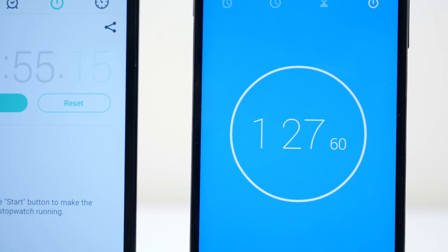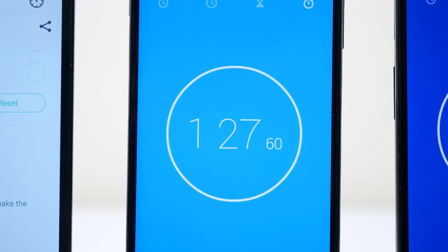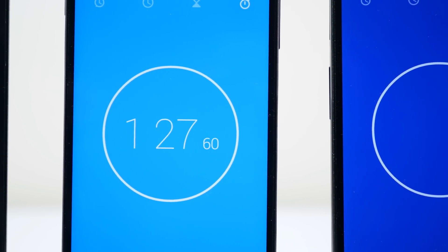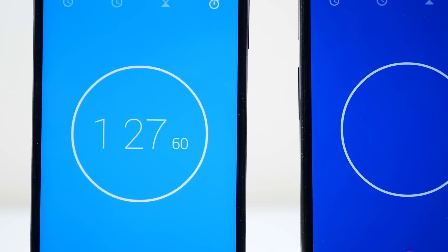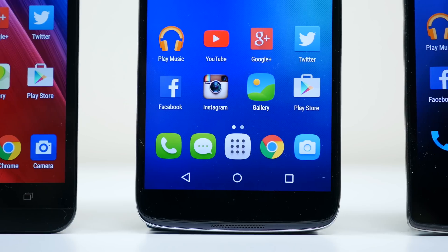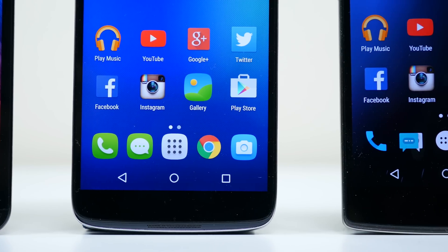I hope this video helps you decide which smartphone might be best for you. Let me know which smartphone is best for you in the comments below. If you enjoyed this video and would like to see more, don't forget to hit that thumbs up button and subscribe if you're brand new. As always, I'm BoHD from PhoneDog.com. Thank you for watching, and I will see you guys in the next one.